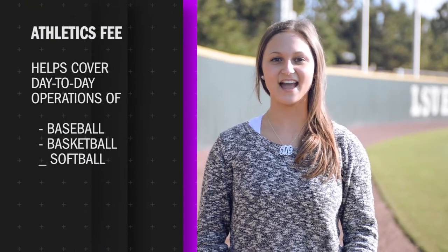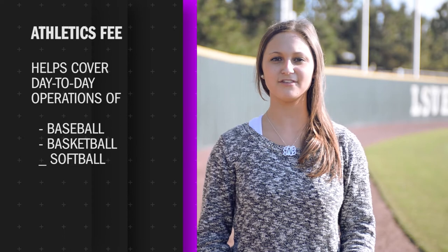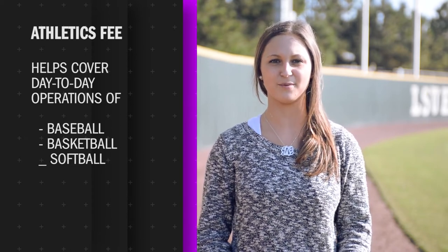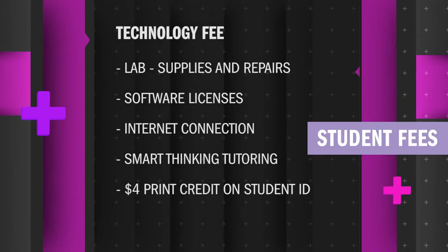The Athletic Fee helps to cover the day-to-day expenses of running three successful athletic programs. A benefit of paying the fee is that students are allowed into any Bengal game for free with their ID. The technology fee is solely for the purpose of supporting and enhancing the student's educational studies. The fee covers numerous items such as computer lab supplies and repairs, software licenses, the campus internet connection, and a smart thinking online tutoring license.